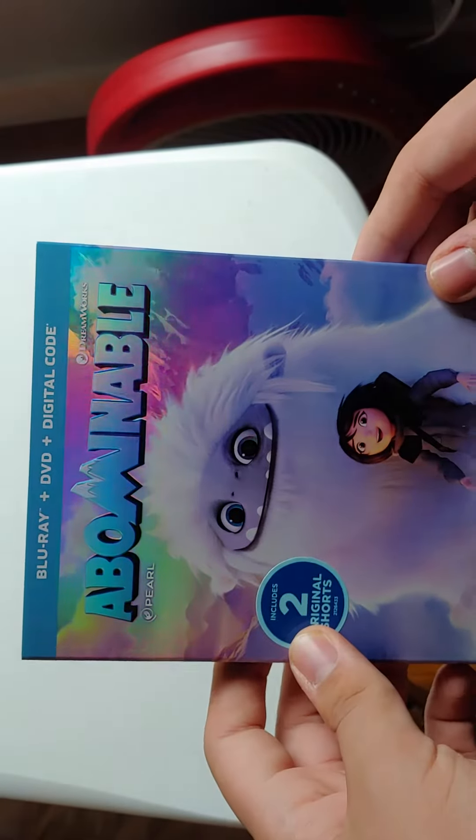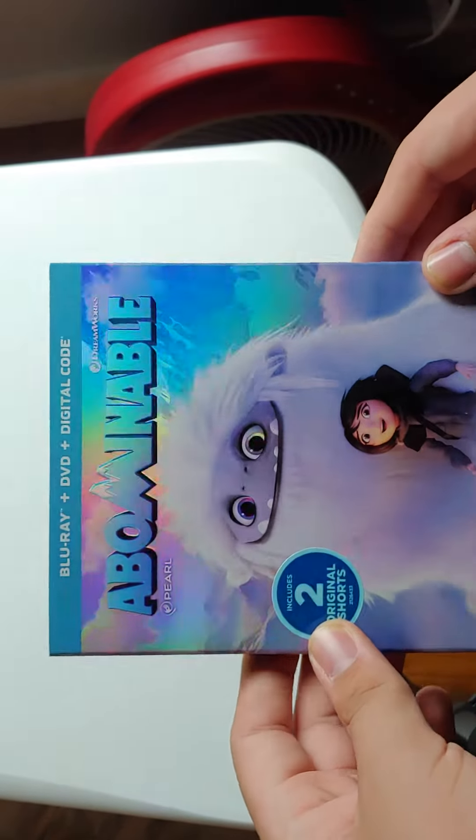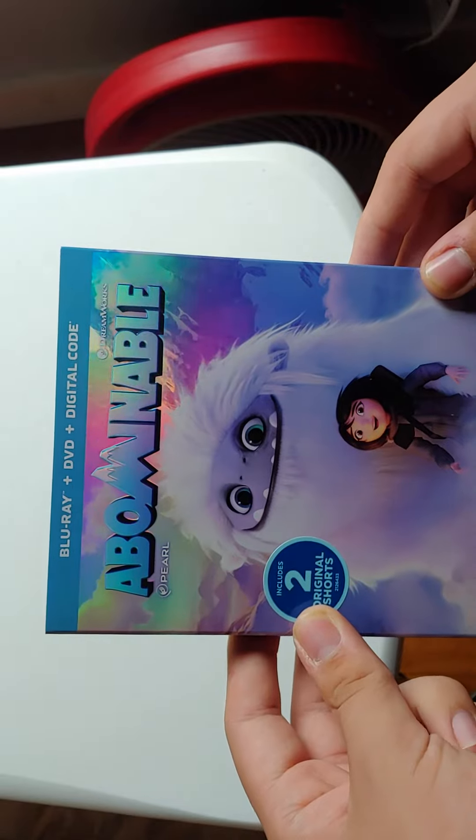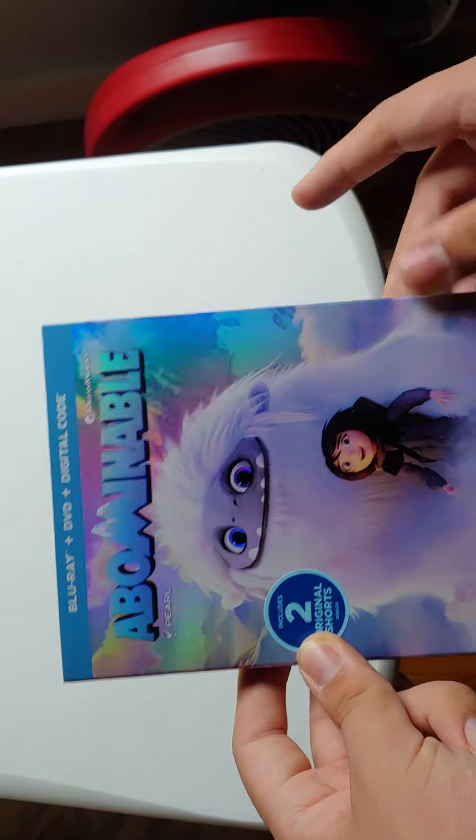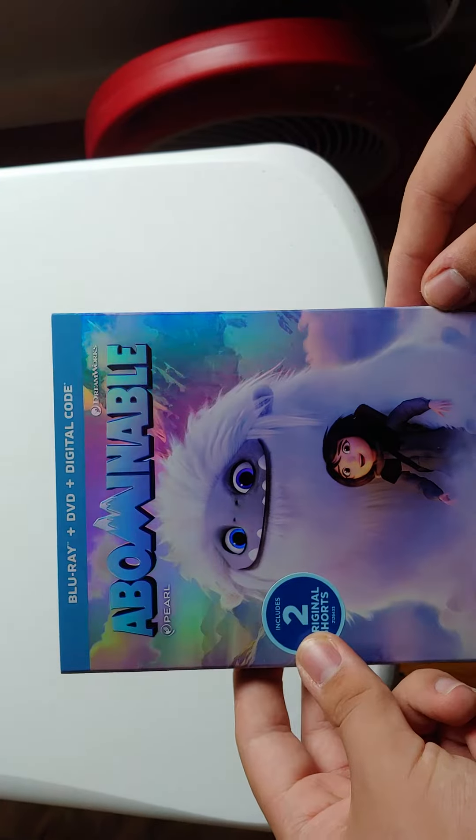I will be giving away the digital copy. If you guys want it, make sure to be a subscriber, leave a like on this video, hit the bell to be notified for new videos. It also includes a comment with your Gmail so I can send you a message for the code.